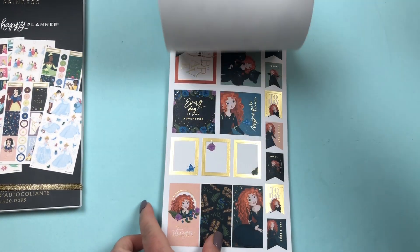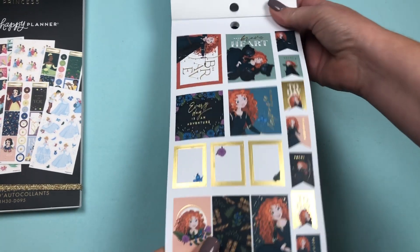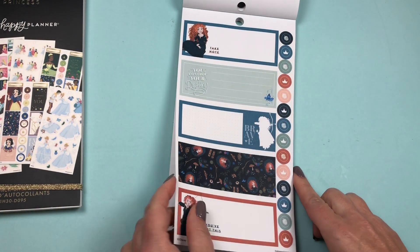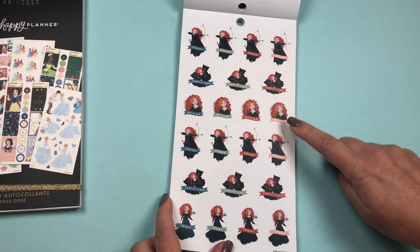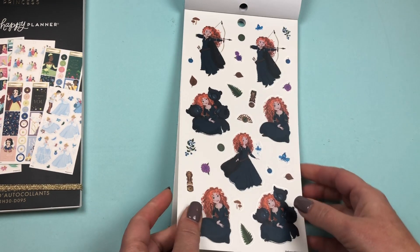Now we have Merida from Brave — another princess we didn't see in the other book. There's a lot of gold foil. We have the horizontal stickers. Functional stickers: Focus, Family Time, Me Time, Focus, Family Time, and Today. Then we have some clear stickers.